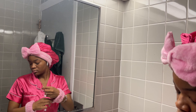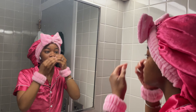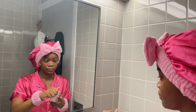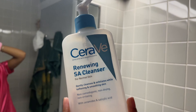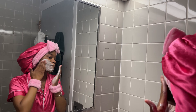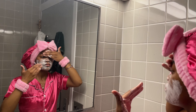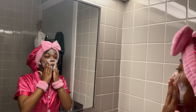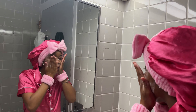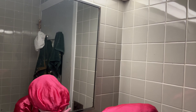I use a separate headband strictly for makeup, and mine is from Shein. I prep my skin for cleanser using warm water, putting that all over my face before going in with my cleanser. The cleanser I use is the CeraVe Renewing SA Cleanser for normal skin — it gently cleanses, exfoliates, and softens skin. Its key ingredients are salicylic acid, ceramides, and hyaluronic acid. It's non-comedogenic, non-drying, and non-irritating, generally used for textured and acne-prone skin.